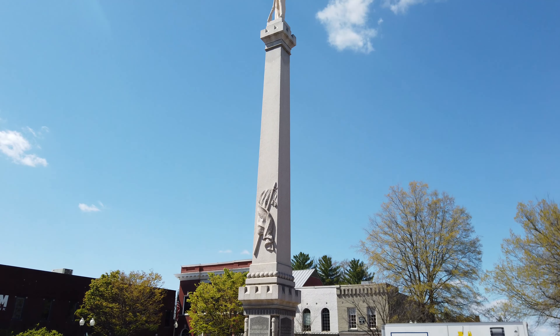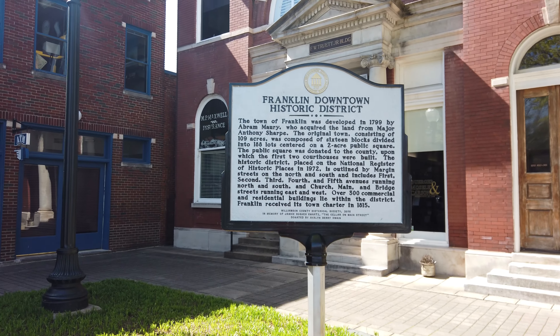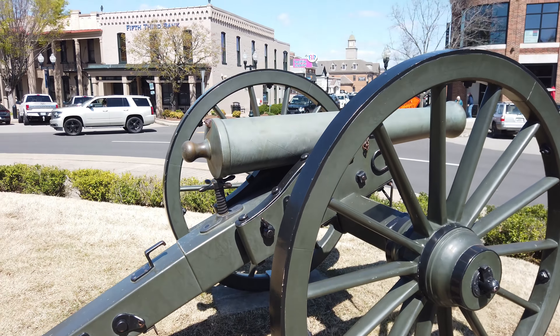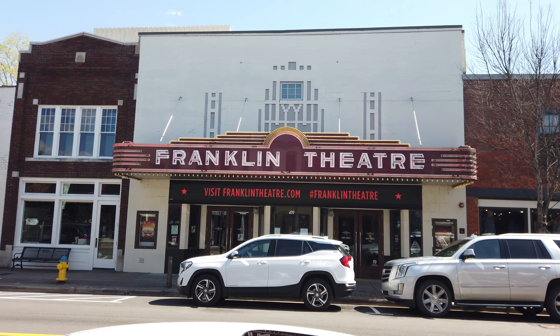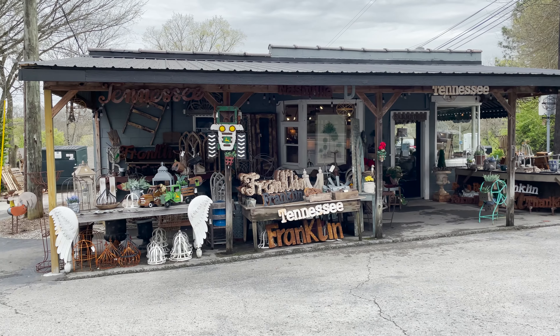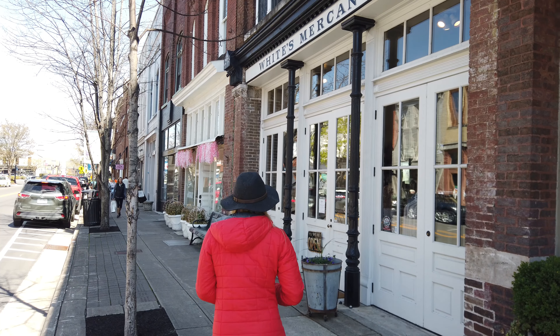Franklin was founded in 1799 and was a key battleground in the Civil War. But the roots of this town really start with the Native Americans who lived in this area for centuries prior. Today the town is a bustling place and the first thing you'll want to do is explore downtown, which is full of historic buildings and even on the National Registry of Historic Places.